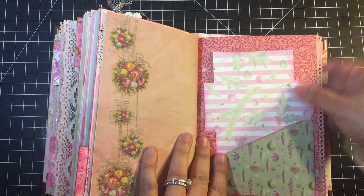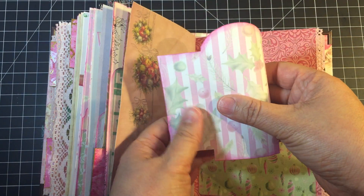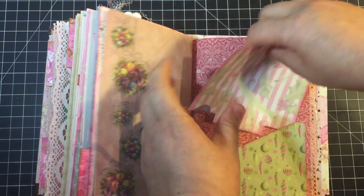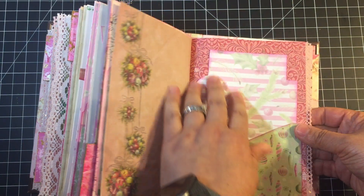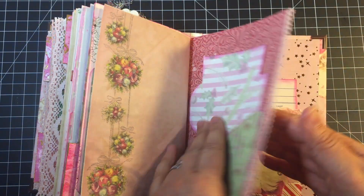The back of the last signature has a pocket, and there's a little coin envelope that was part of the kit that I didn't get to add to anything in the journal yet. I figured I can use it when I start completing and filling in the journal at Christmas 2020, so I put it there.